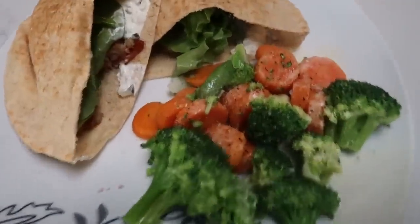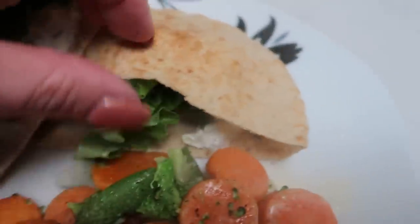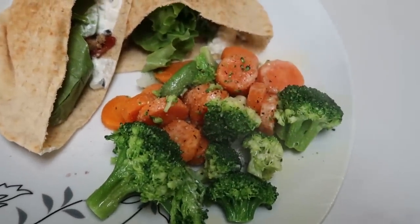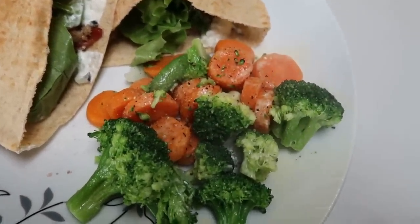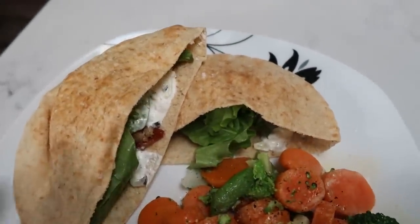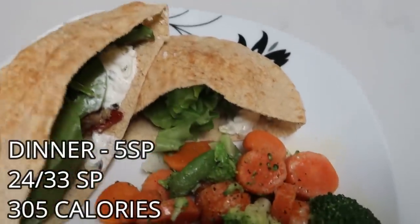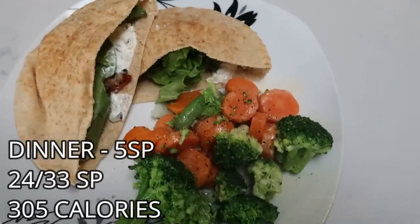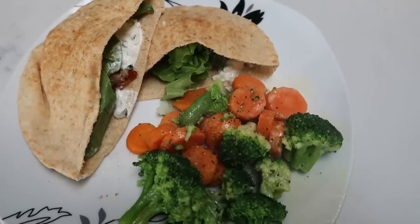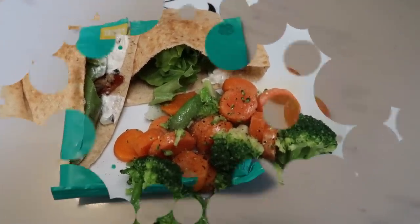Here is dinner — the gyro with a little lettuce for crunch, tzatziki sauce, meat, and a side of steamed carrots, broccoli, snap peas, and water chestnuts with spray butter, salt and pepper for zero points. The gyro is a total of five smart points: one for the pita, two for the tzatziki, and one for the meat. It's so delicious, gives you that Greek vibe, and the chicken tastes amazing. Definitely a must-try recipe.